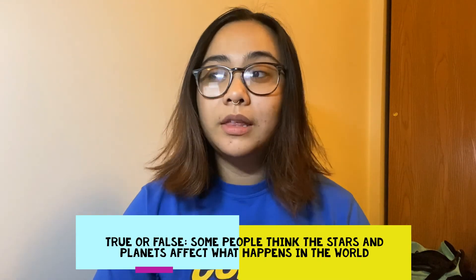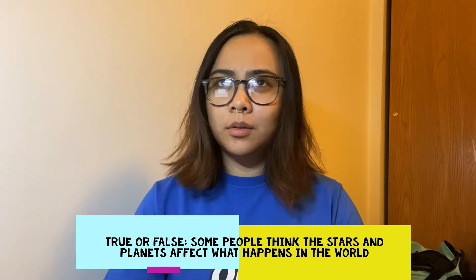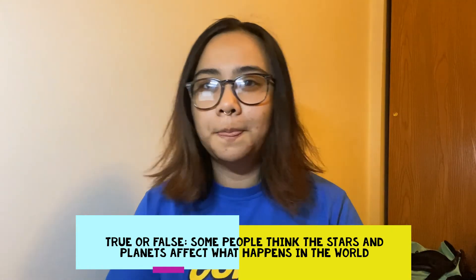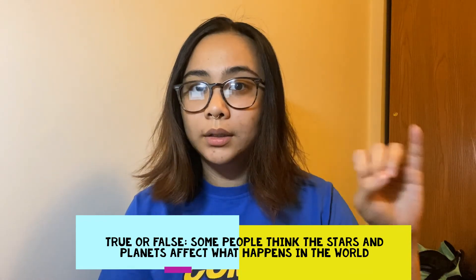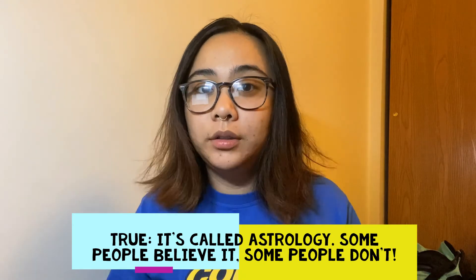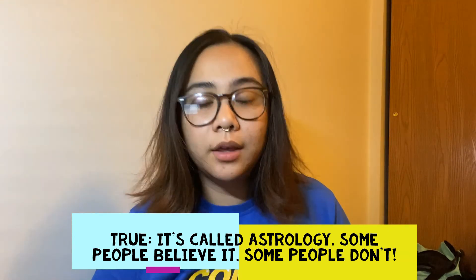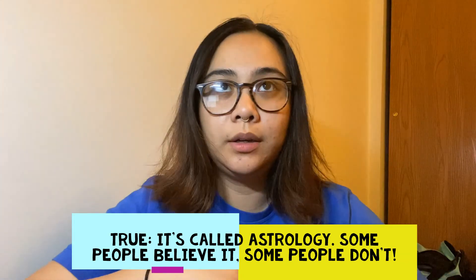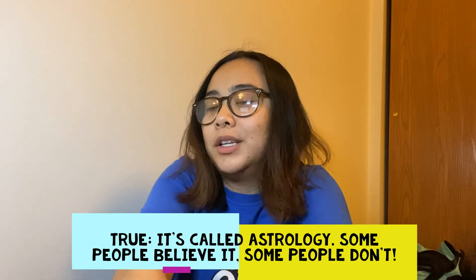Okay, this is our last question. True or false? Some people believe that the position of the stars and the movement of the planets affect what happens in the world and how people behave. Five, four, three, two, one, zero. That one is true, friends. It's called astrology, and some people really do believe in it. Other people think it's a load of baloney, but it's still fun. If you're done with all your learning for the day and you want to look more into it, it's actually really interesting.